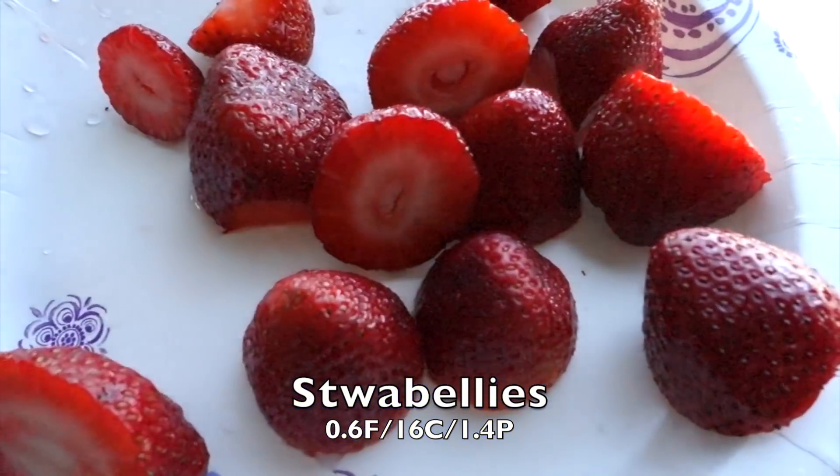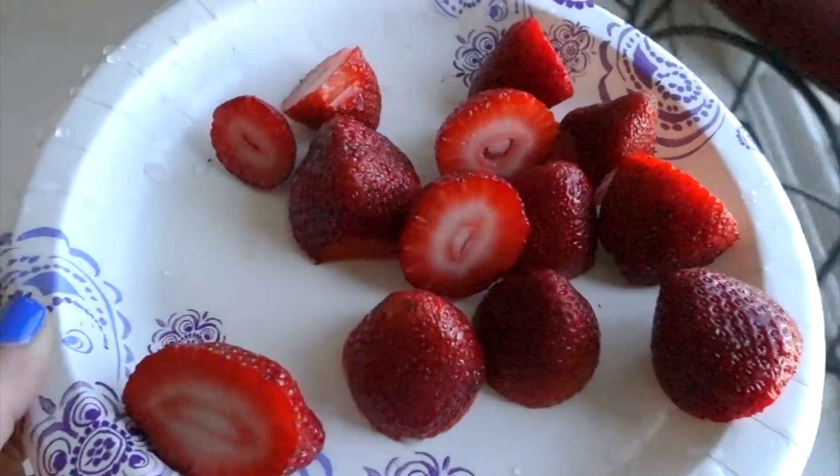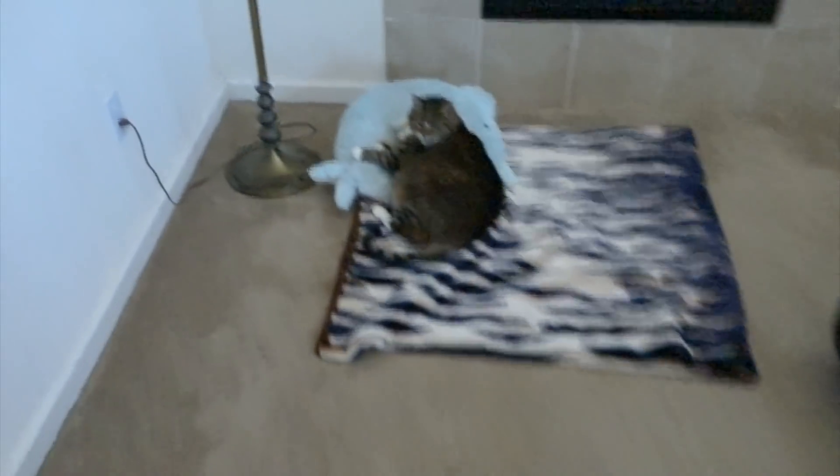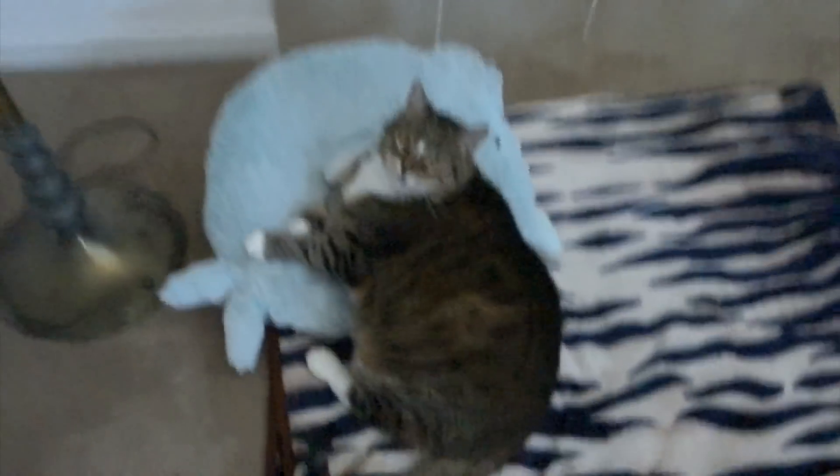I can't believe I just slept that long — passed out right here with a Hello Kitty blanket. It's been another one of those days where I've just been feeling super tired and super down, kind of under the weather. I don't really know why; I think sometimes we just have those days.